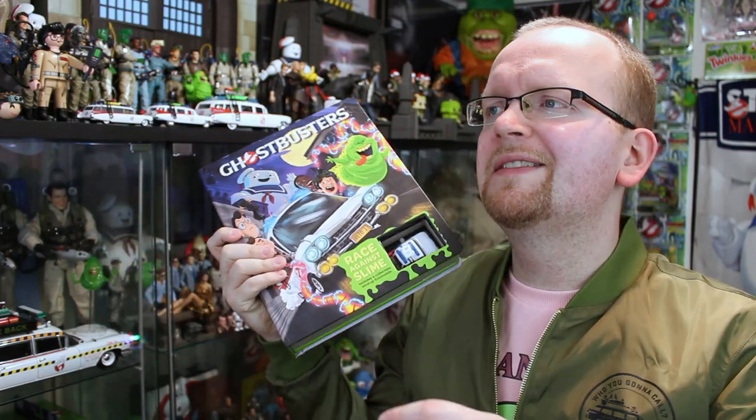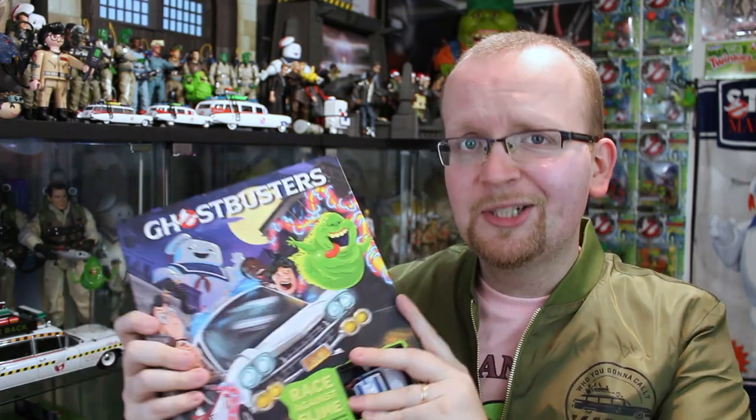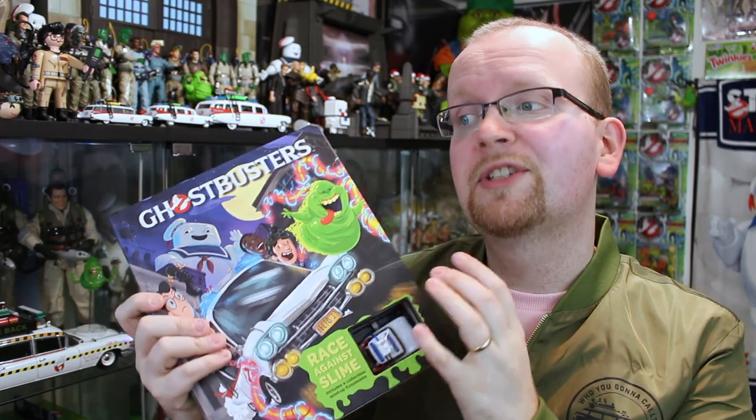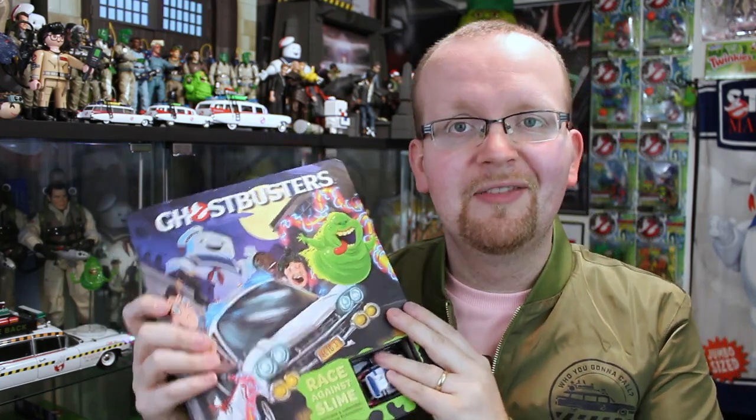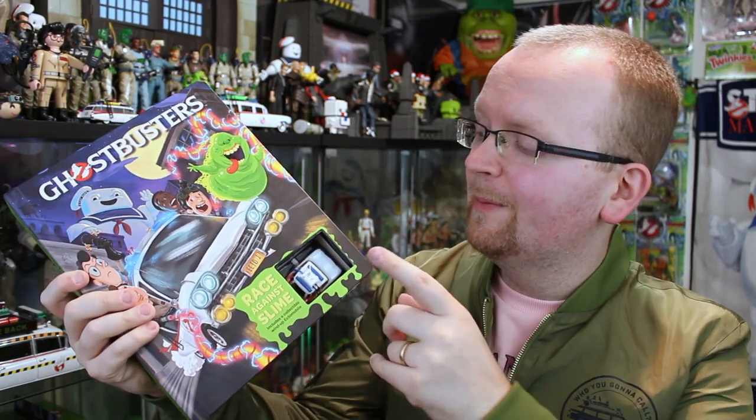Today we're taking a look at a book, but this is no ordinary book. I promise this review, this video is going to be a little bit more entertaining than me just opening a book and reading it to you, because this book is highly interactive. It may also be geared towards children, but I think adults are going to love it as well — mainly because it comes with this little wind-up Ecto-1 inside. We'll get to that in a second, but let's first take a look at the cover.